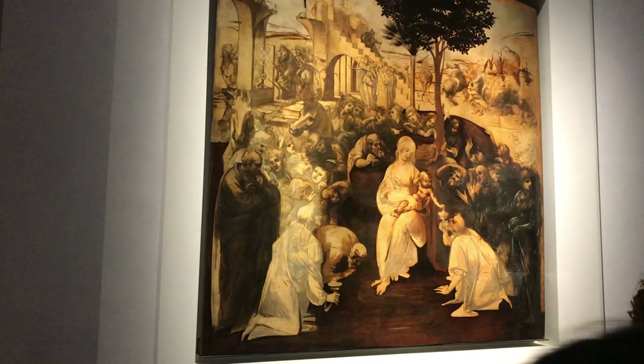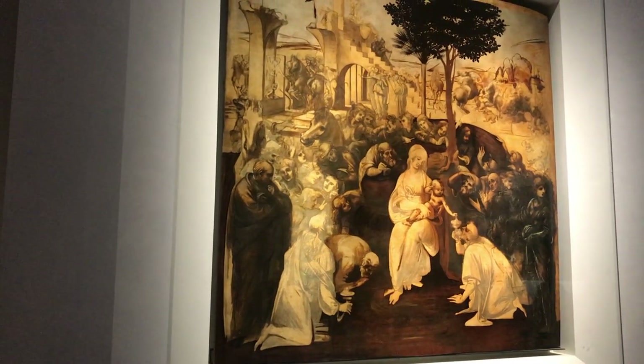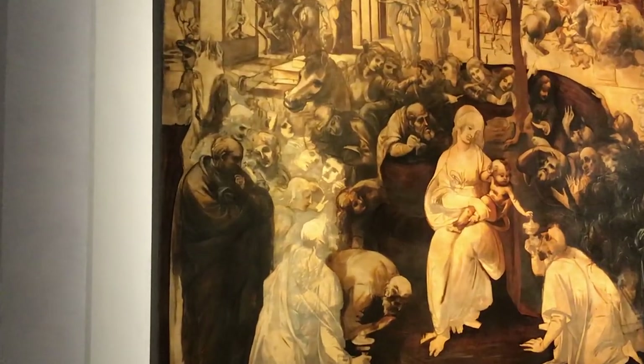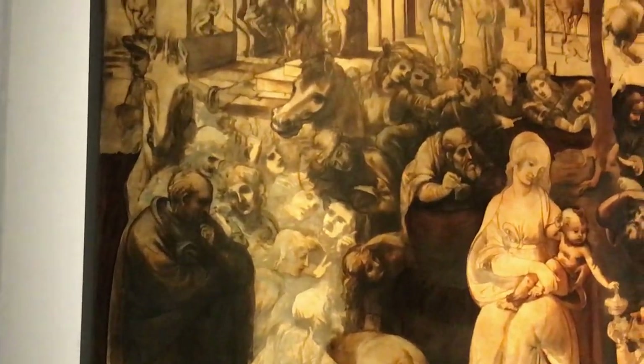This is another Adoration of the Magi, but this time by Leonardo da Vinci. As you can see, the painting is not completely finished — some figures are just sketched.